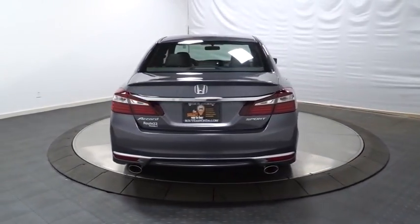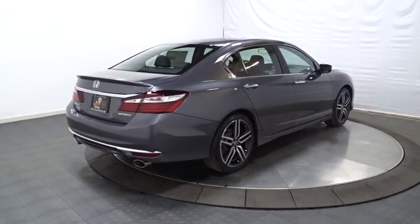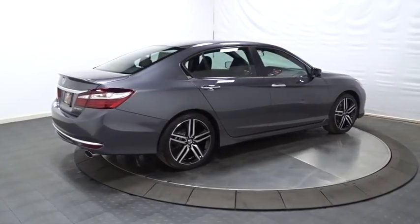Tachometer. Outside temperature gauge. Cloth seat trim. Engine immobilizer. Four piece floor mat set. Low tire pressure warning. Power rear window sunshade.